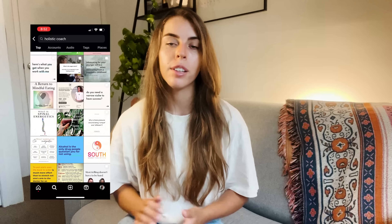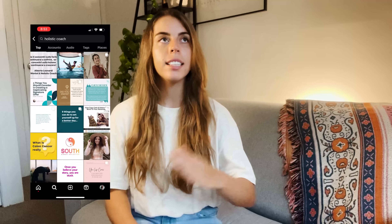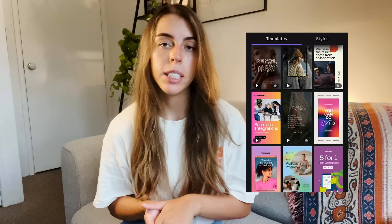I chose my niche and decided to make a social media template. Figuring out the content was very time-consuming — I went through so many Instagram profiles looking at self-help coaches and jotted down ideas. Please do not plagiarize other people's work; only look at it for inspiration and put your own spin on it. Once I had enough content, I decided on a color scheme and fonts and made as many tiles as I could. You can't take Canva's pre-existing templates and sell them — it has to be your own design.